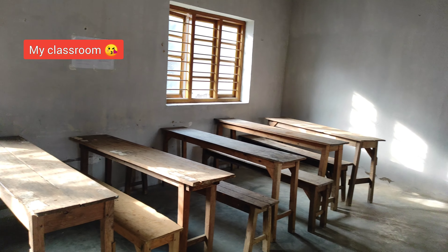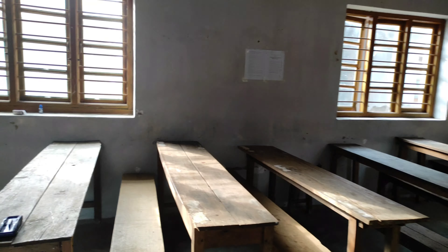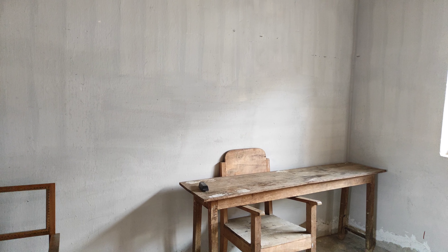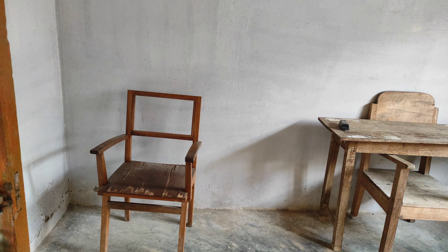Hey guys, welcome to my YouTube channel! I hope you guys are doing great. Today I'm here at my old college, so let's go and check it out. I'm inside my college — look at this, my old college administrative block.